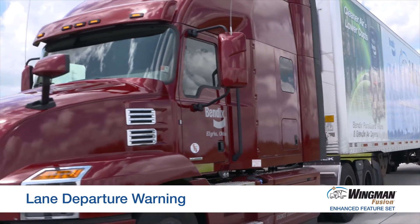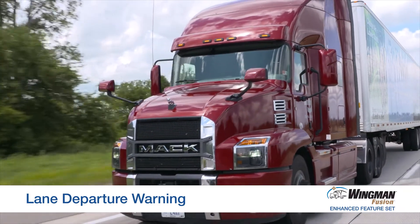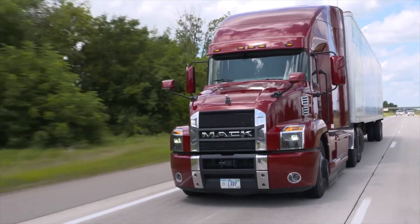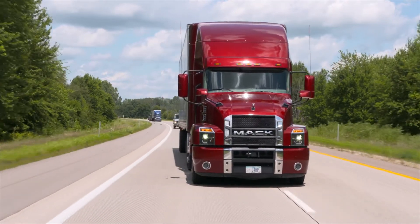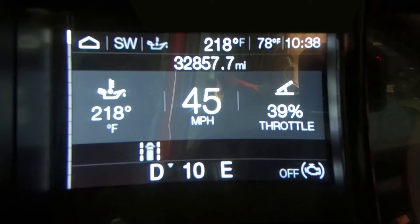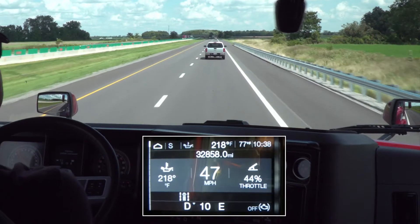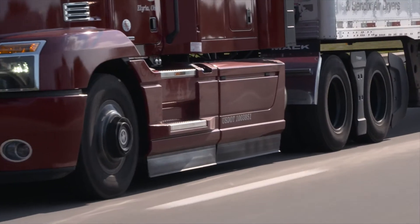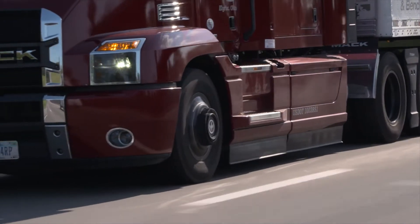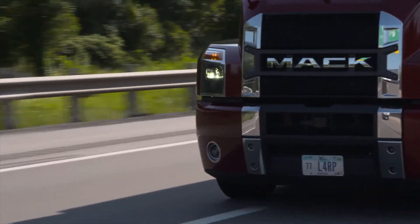Lane departure warning is one of the features of the Bendix Wingman Fusion system that's standard on your Mack Anthem. If we veer out of our lane by six inches over the line, the system will give you a lane departure warning, a rumble strip sound, along with a visual alert. If you utilize your turn signal to indicate you want to make the lane change, the alert is suppressed.